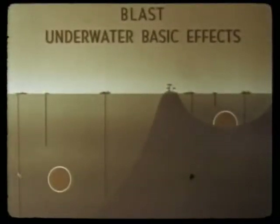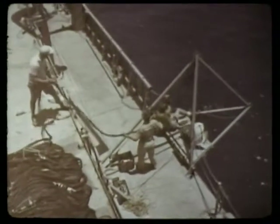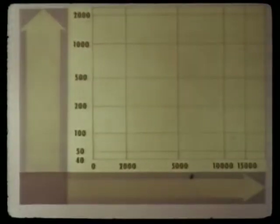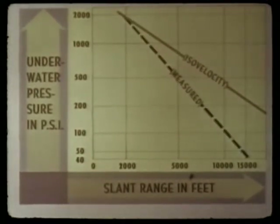For the underwater pressure effect studies, strings of mechanical and electronic pressure time gauges, as well as ball crusher gauges, were suspended from target ships and barges. On the deepwater shot, some strings were suspended to depths of 2,000 feet. The variation of peak pressures with range expected for isovelocity water conditions are indicated by this curve. Actual measurements varied from 1,840 PSI near the 2,000-foot range, to 45 PSI at 15,000-foot range. The increasing deviation of the two curves with range is due to refraction of the shock wave. The close agreement at short range confirms the isovelocity formula developed from Wigwam data. The detailed effects of refraction on the shot are under study by several laboratories.